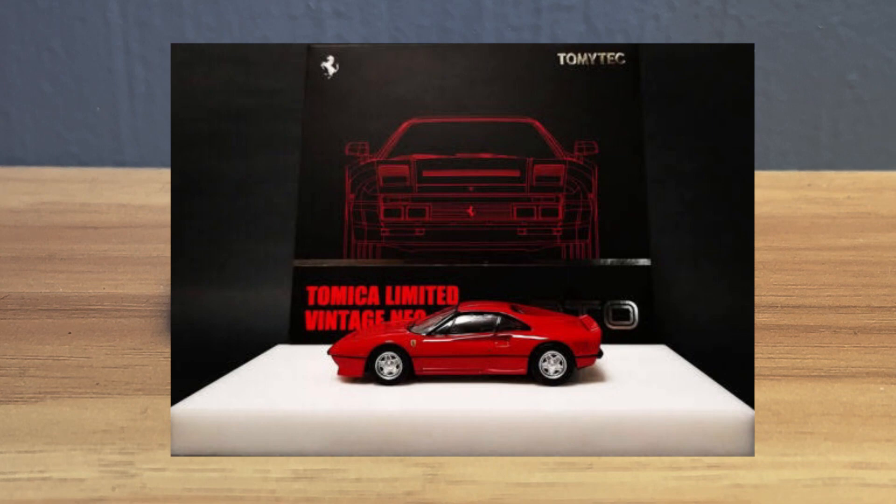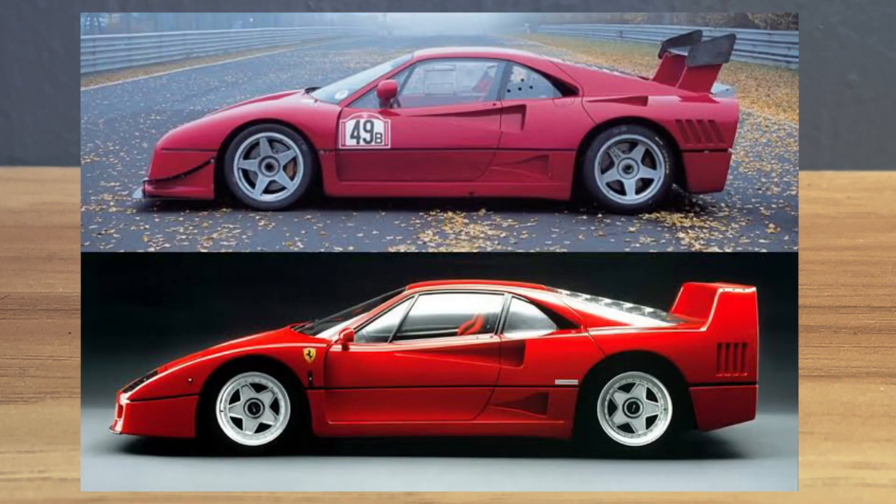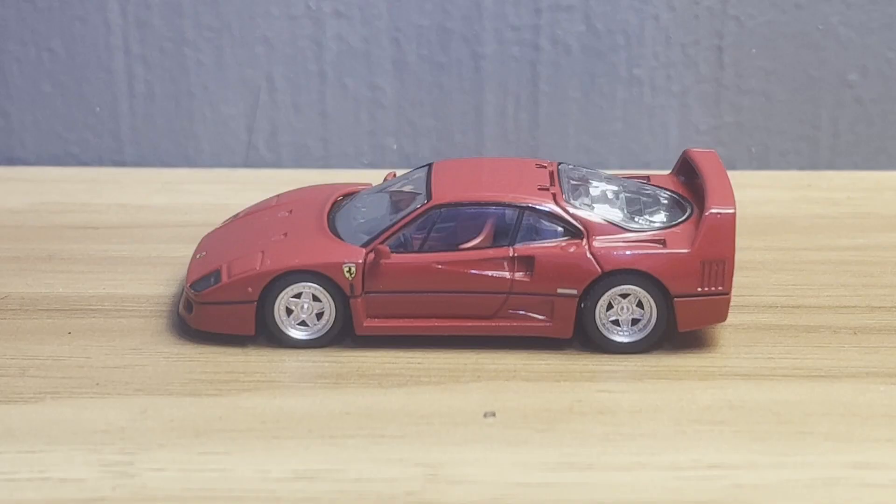A little bit of background: the Ferrari 288 GTO is actually the immediate predecessor of the Ferrari F40. As a matter of fact, the Ferrari F40 was born out of a racing version of the GTO — the GTO Evoluzione eventually gave birth to the Ferrari F40.